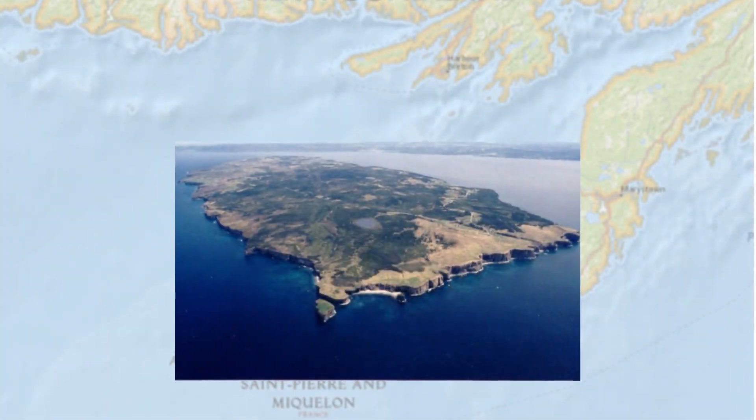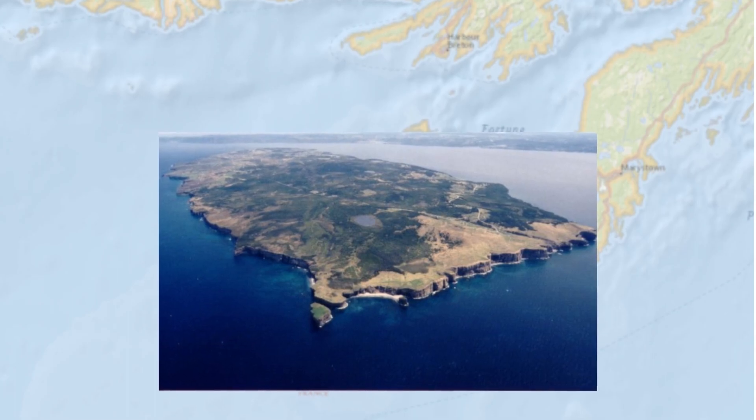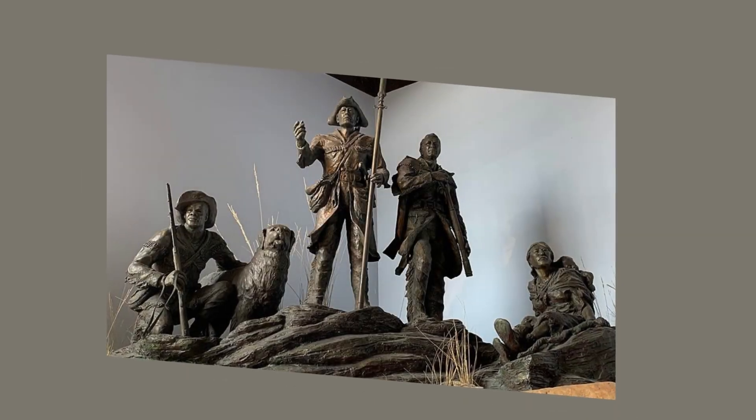The history of the Newfoundland Dog can be traced back to the island of Newfoundland, off the coast of Canada.